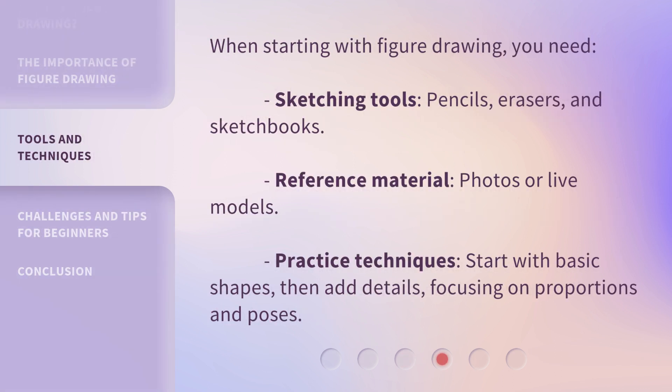When starting with figure drawing, you need sketching tools — pencils, erasers, and sketchbooks — as well as reference material such as photos or live models. For practice techniques, start with basic shapes, then add details, focusing on proportions and poses.